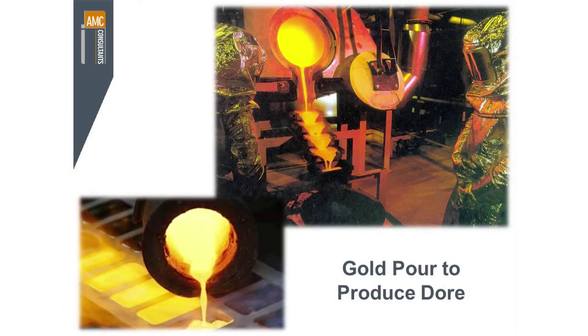Ultimately you will produce what we call doré, which can contain anything from 50% to 80% or 90% gold, with the rest being silver and other impurities, which you then sell. So that's the final product.